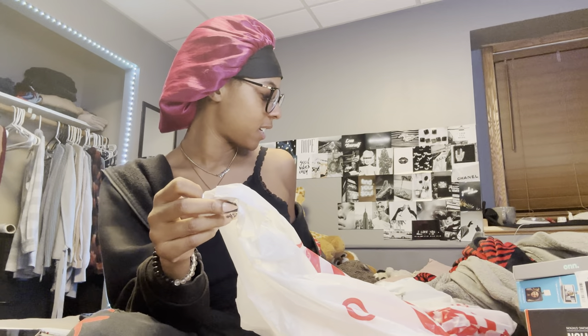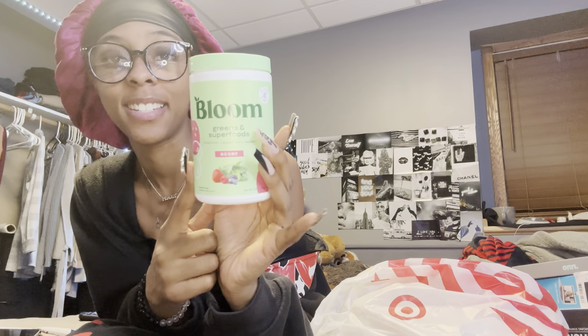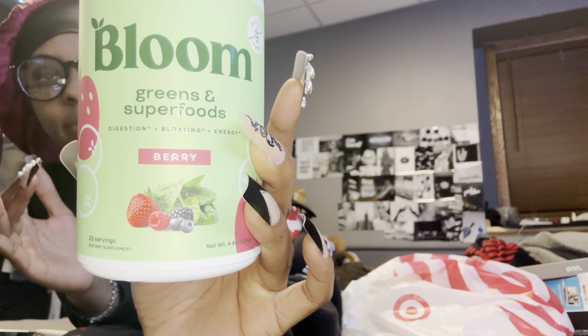Then I went to Target — I actually went to Target once and then had Target delivered to my house. The next thing I got is Bloom. I tried this today — this is so freaking good. Everybody needs to get on Bloom and try this. I got the berry flavor. I tried it for the first time today after I got it and I liked it, so we're gonna continue it and see how it works.